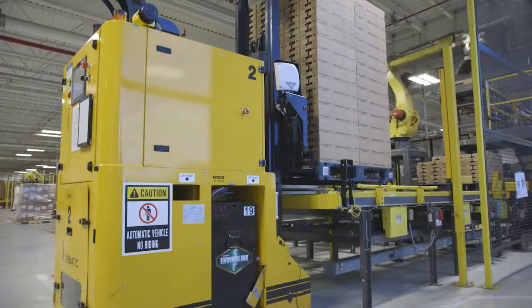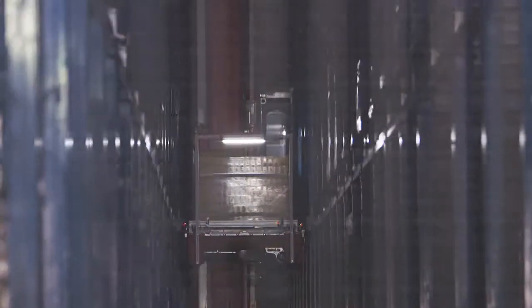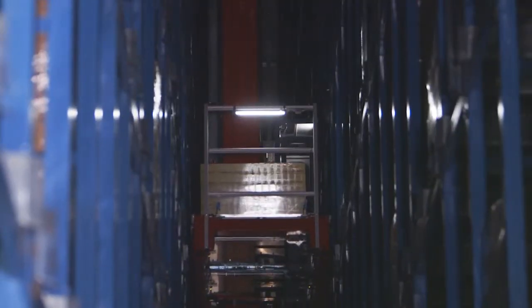IGPS pallets are ideal for automated warehouse systems because they have consistent dimensions, uniform weight, and a rugged construction.